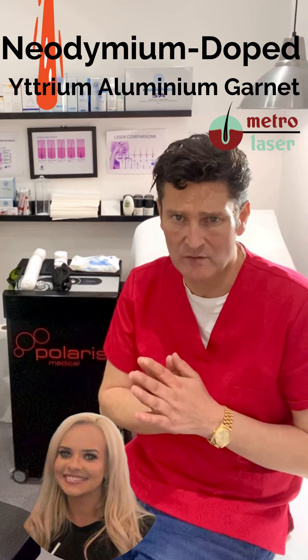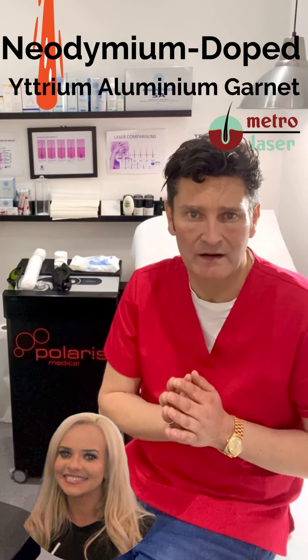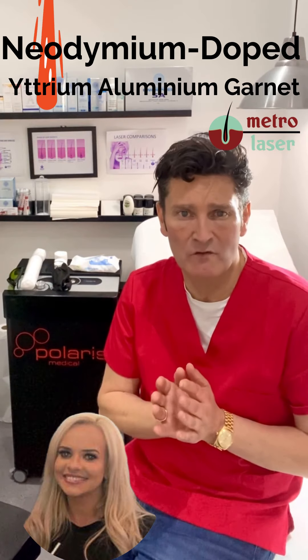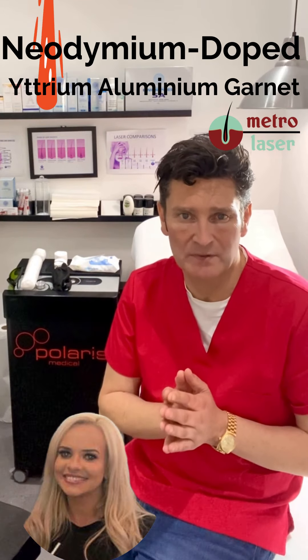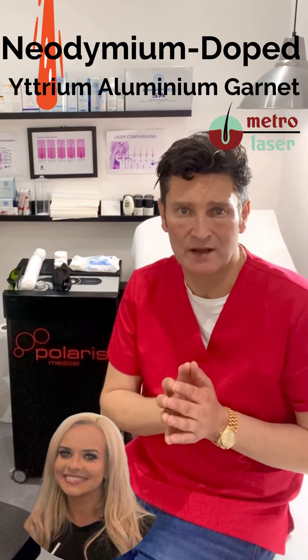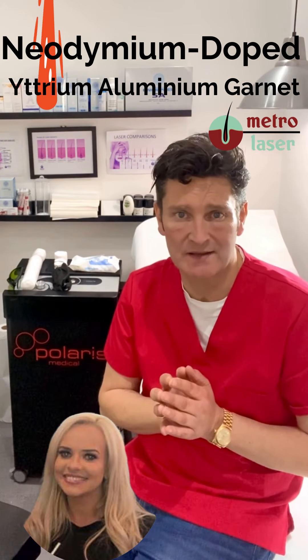Polaris have been around for decades and they're a UK company which we have been using for years. It's simply the best Nd:YAG system that we have ever encountered, which is why we invested in the best equipment.